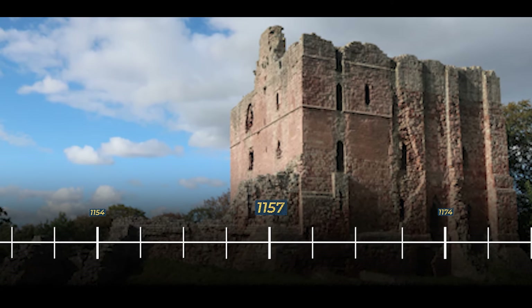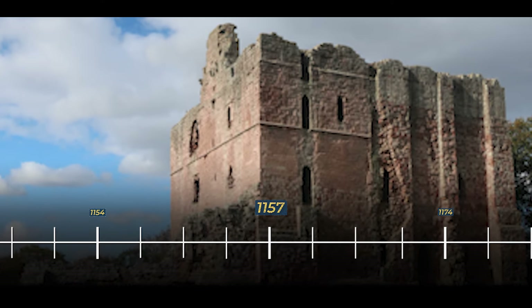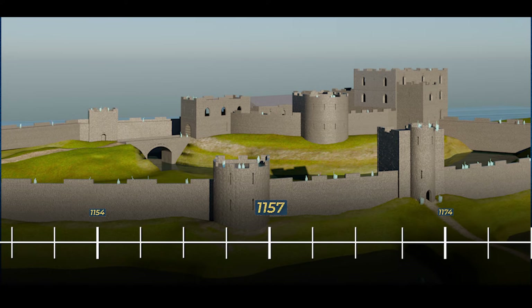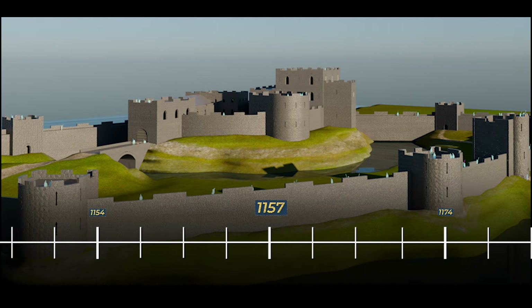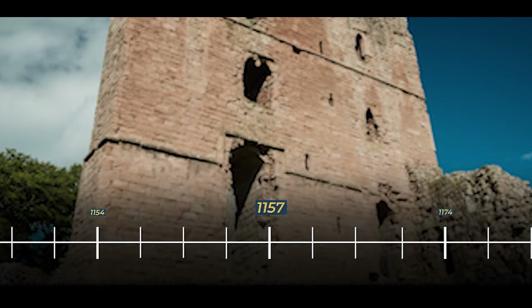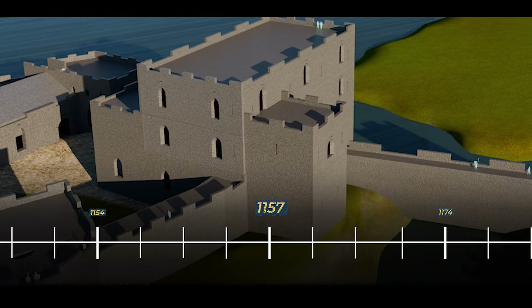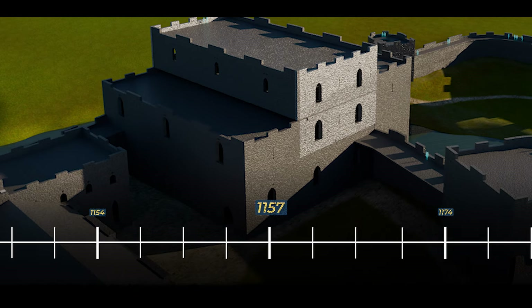Between 1157 and 1170, Norham Castle underwent a significant transformation under the directive of King Henry. Bishop Hugh de Puisset, responding to the royal command, initiated a comprehensive upgrade of the castle's defences, marking a notable shift from earlier wooden fortifications to a more formidable stone structure. The ambitious project saw the construction of the Great Tower, a monumental addition situated atop the remains of the former ceremonial hall in the inner ward, serving both as a symbol of authority and as a strategic defensive stronghold.